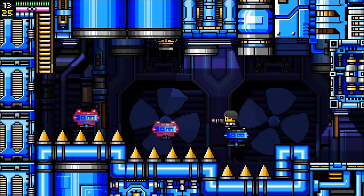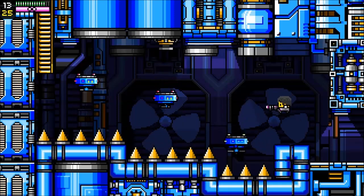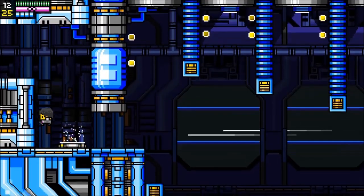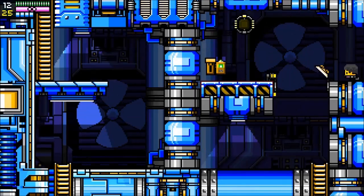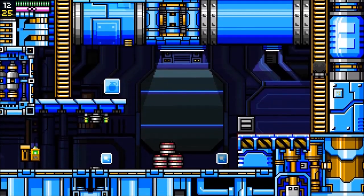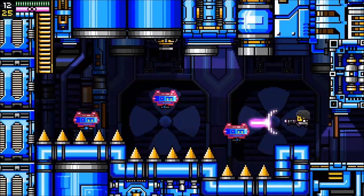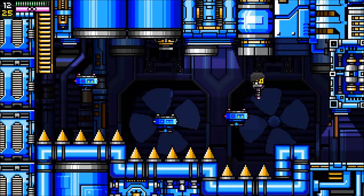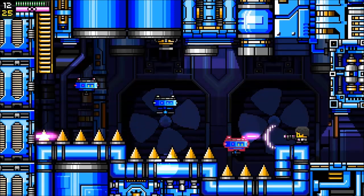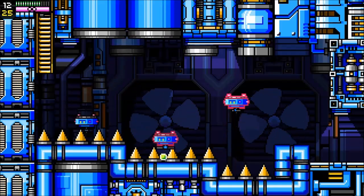We'll just take our time here. That missile launcher there is going to pose the biggest problem — and I suppose that's why it's there. The demo plays really well. I hope they get Greenlit — I have a soft spot for Metroidvania-style games. The game definitely has a crazy difficulty curve. But we did it — there we go.